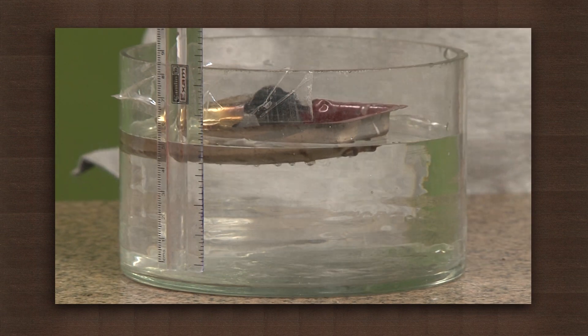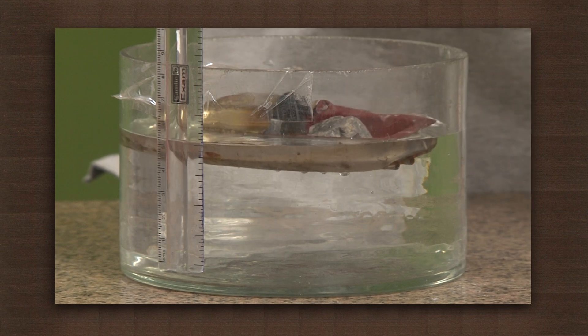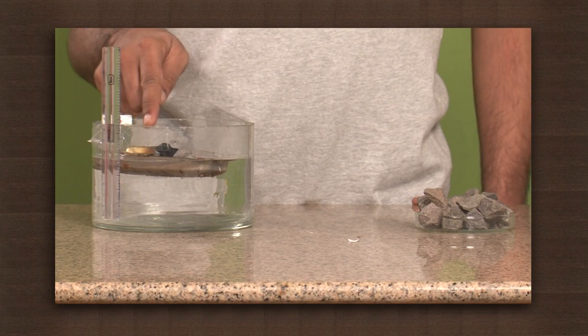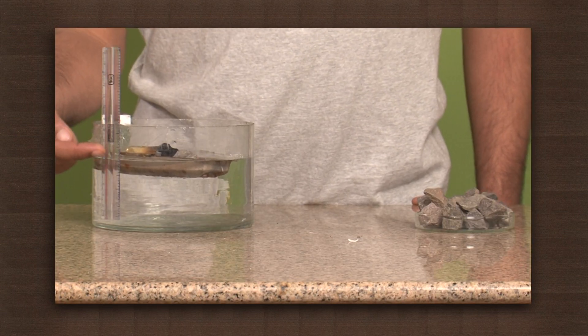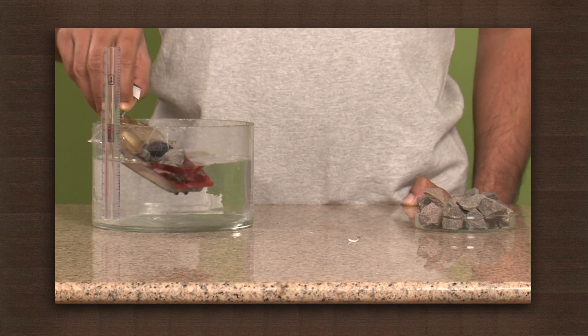Now place the stones in the boat. This will increase the weight of the boat and so the boat sinks deeper into the water. Again, notice the water level — it has gone up further. This happens due to the stones in the boat; they increase the weight of the boat and so the boat displaces more water than it did earlier.